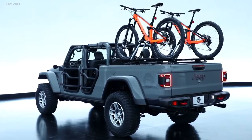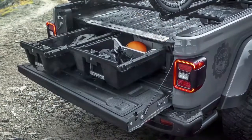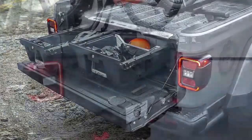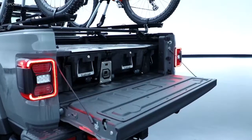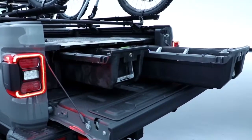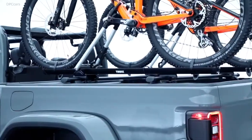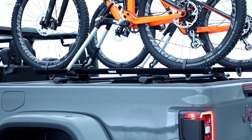On the rear of the vehicle you can see a couple of our marquee products. One is the system we've developed in partnership with DECT, which is a sliding storage system. It's lockable, it's weatherproof, it's got a lot of load capacity — 2,000 pounds, 200 pounds in the drawers. We also have a cross rail system on which you can mount a number of carriers. On this vehicle here you can see a couple of our bike racks.